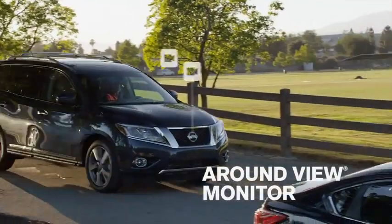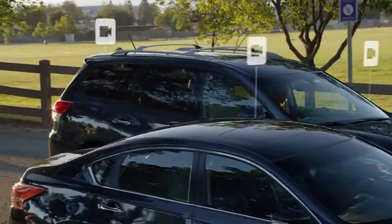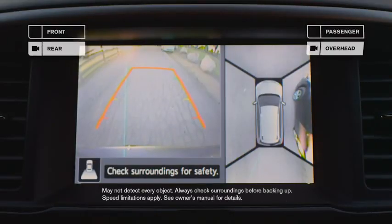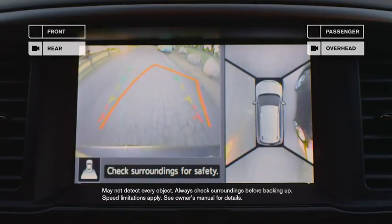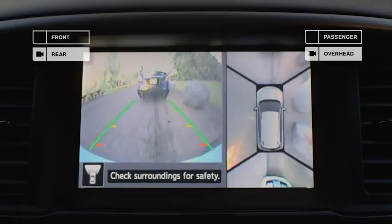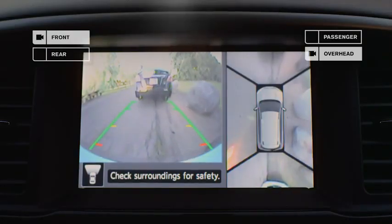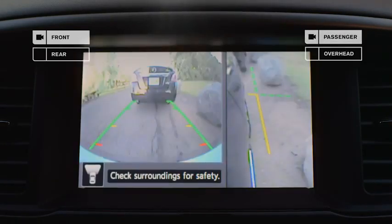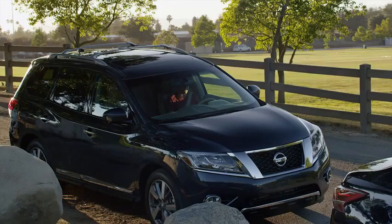What if you had four cameras to help you parallel park? Pathfinder's Around View Monitor not only helps you see what's behind you, you get a virtual 360-degree bird's-eye view. Shift into drive and you can see what's ahead. And at the push of a button, you can switch views. You can even check how close you are to the curb. Not bad.